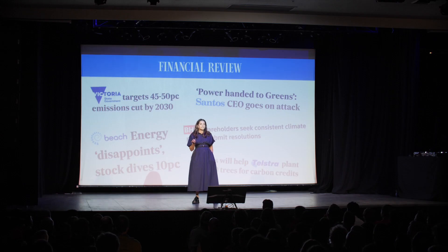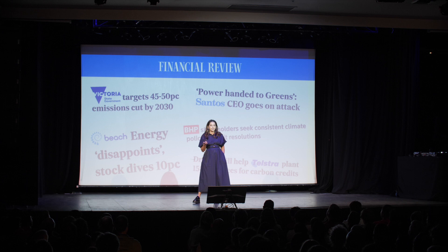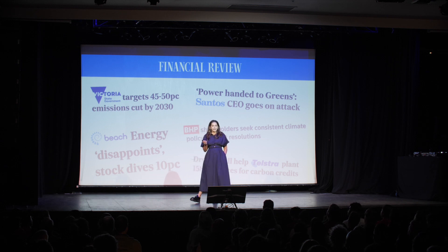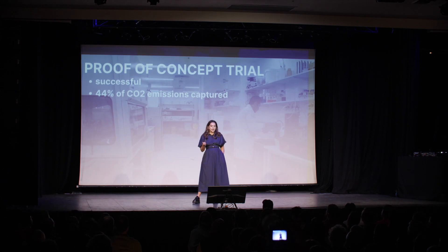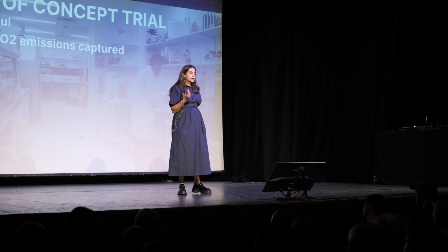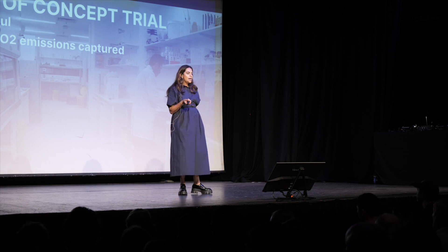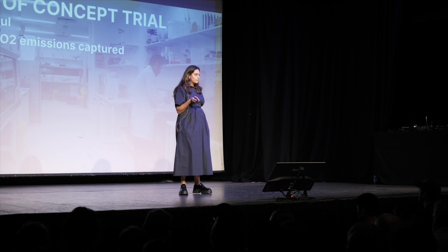There are lots of different types of customers that rely on diesel generators for backup power. These customers in particular are under lots of pressure, and that's why we are targeting them first. Over the last 12 weeks during StartMeet, our team worked extremely hard. We designed our technology, commissioned it, and ran our proof-of-concept trial — and we captured 44% of CO2 emissions from the exhaust.